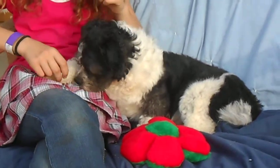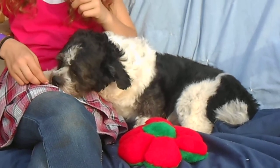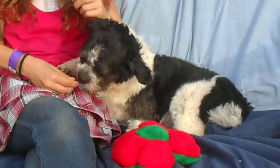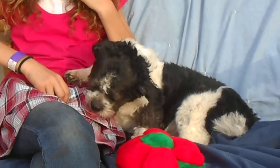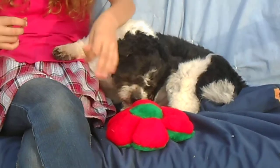This cutie patootie came in with four or five other dogs. They had been left in the night box at a shelter, which is basically a place where people just come and dump their dogs. All of them were just matted to the core, and now his beautiful coat is coming in.